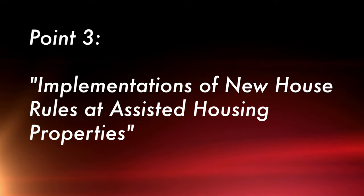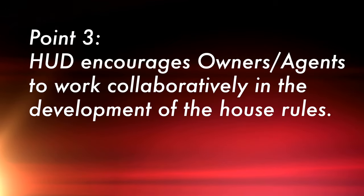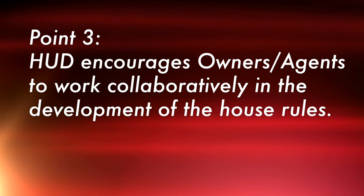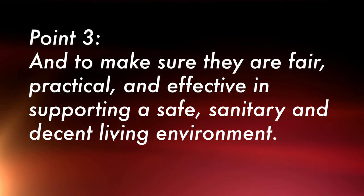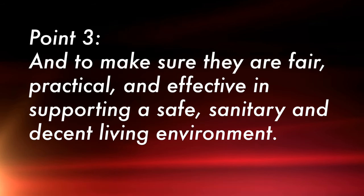The third point of the memo is titled Implementation of New House Rules at Assisted Housing Properties. HUD encourages owners and agents to work collaboratively in the development of house rules and to make sure that they are fair, practical, and effective in supporting a safe, sanitary, and decent living environment. Remember that if you change your house rules, you have to give the residents a 30-day notice before the new rule can become effective.